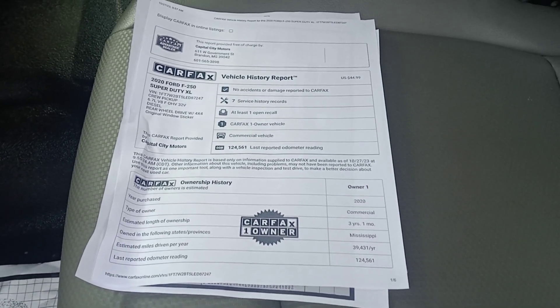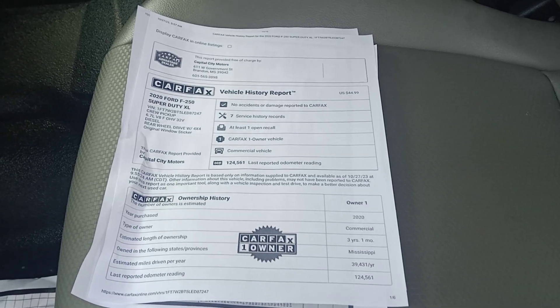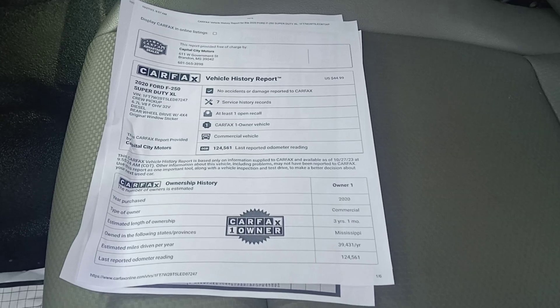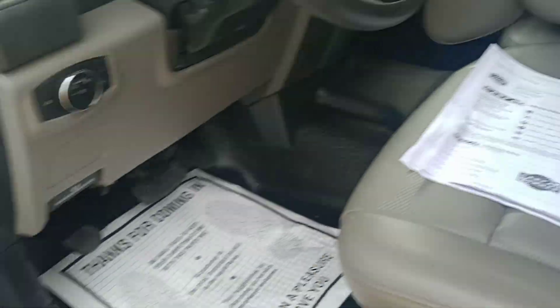You can call me at the office, 601-825-3636, if you have any questions, please ask for Chris. And we'll be putting a new windshield in this truck also. It's all stock.